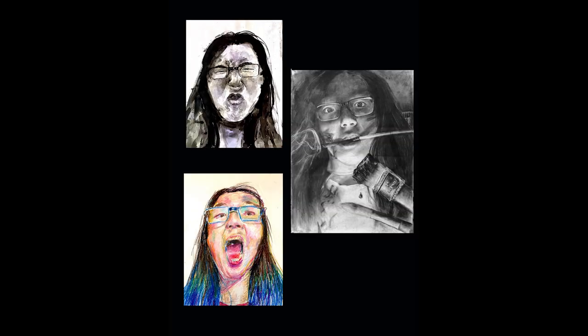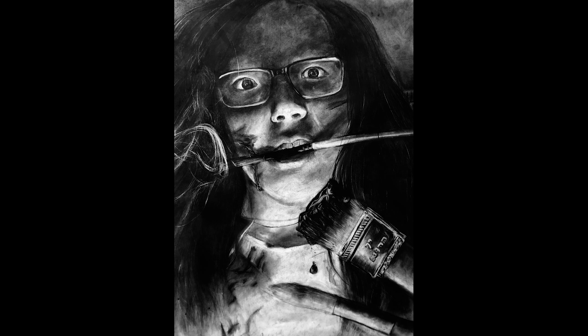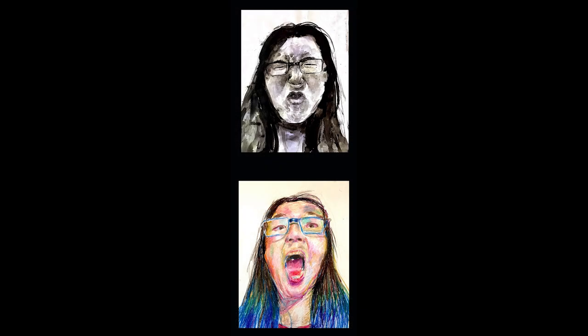The left two are definitely good exercises, but they aren't on the same level as your charcoal portrait. I definitely think your charcoal portrait should be a standalone thing. The ink portrait and the oil pastel portrait just don't hold a candle to the charcoal one — just cut them out.